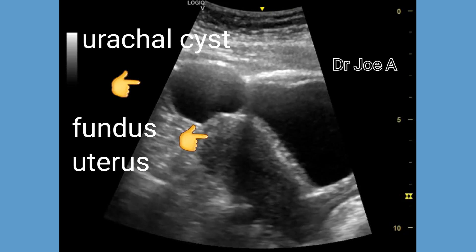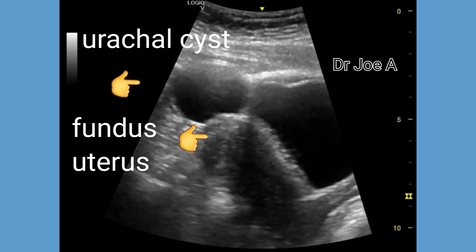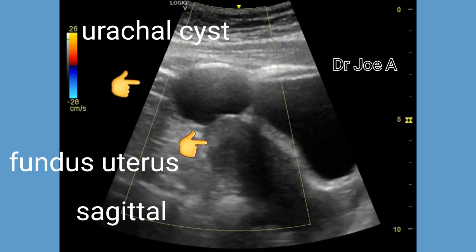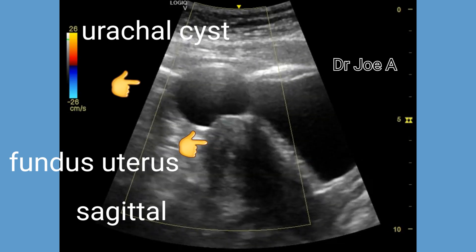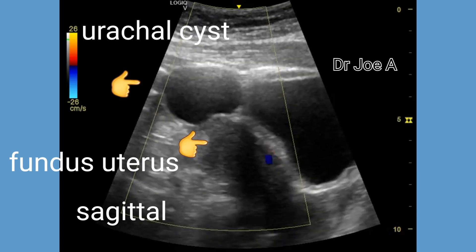A key diagnostic point is the location of the urachal cyst in the midline. In this patient, the midline urachal cyst is 3.5 cm in size, but may vary from a few millimeters to several centimeters in diameter.